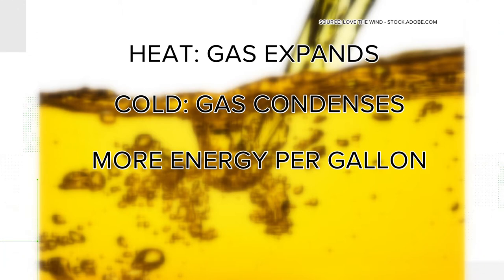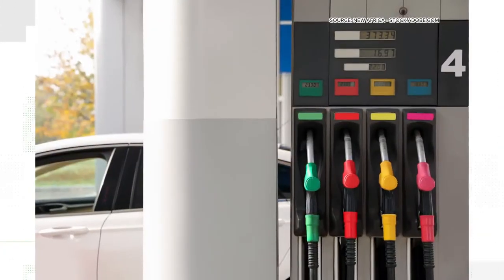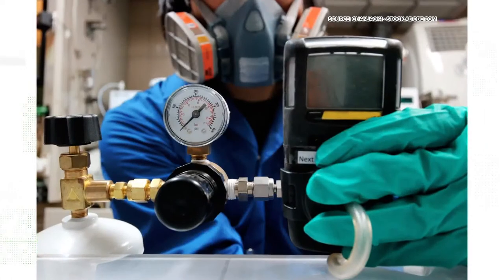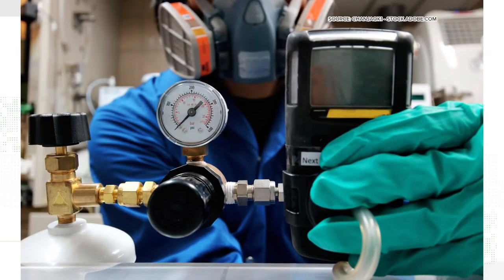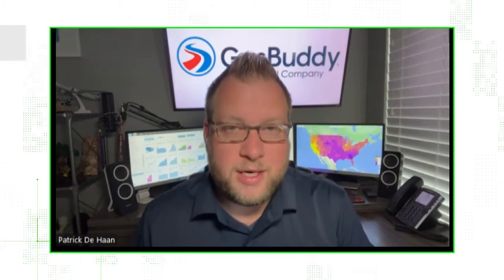But DeHaan explained the change is minuscule. Gasoline is more dense when it's colder, but a lot of stations temperature-correct on both sides — meaning when the air temperature is above or below a certain threshold, their pumps are calibrated to take into consideration the temperature differentials. And we're talking about basically the equivalent of very small drips.